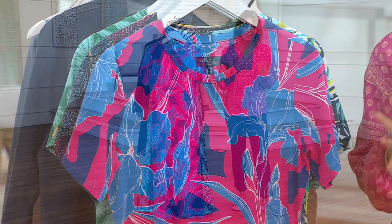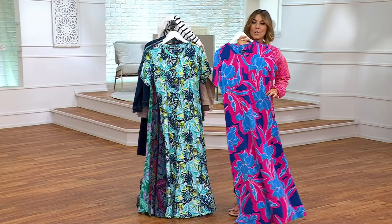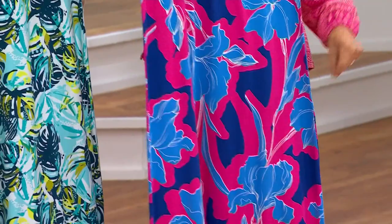Jackie Morgan has been wearing this dress our entire show and since we launched it this week, 5,000 orders have been placed. It's a true maxi dress — think of your favorite jersey t-shirt from Denim & Company, but you keep going and keep going.